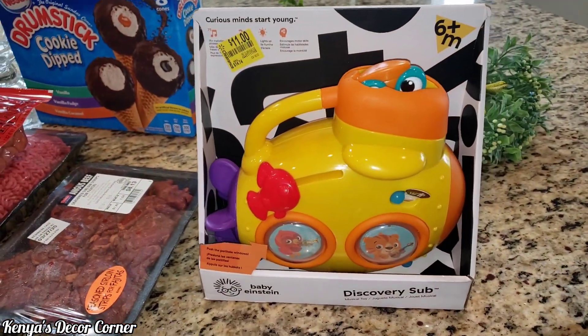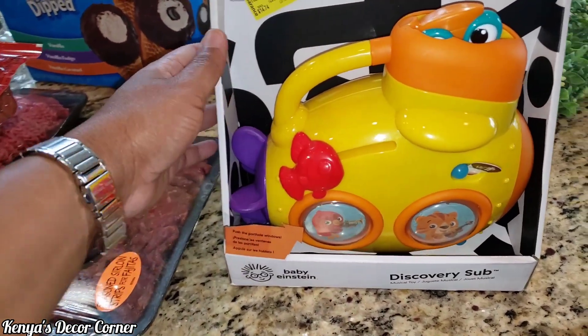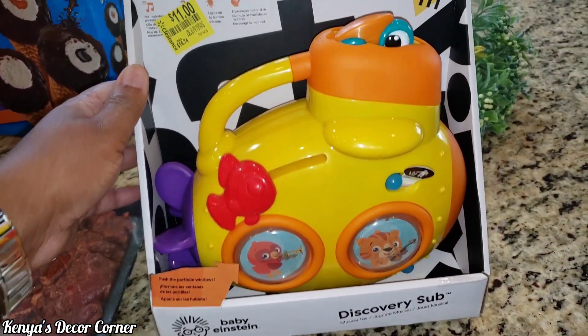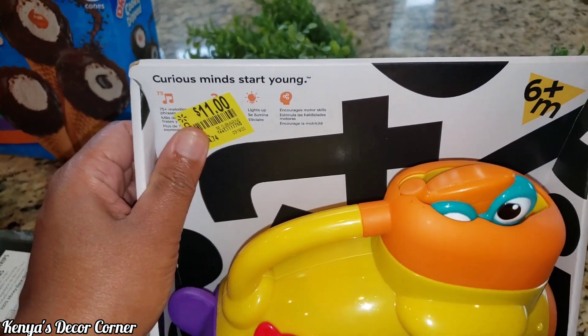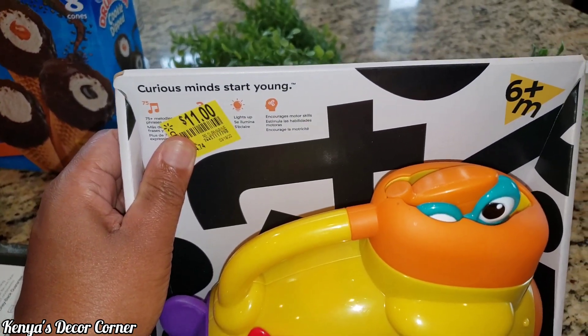We did get this little toy for my grandbaby, just something fun for him. So we got that. It was on clearance — it said $11, but when we rang it up it was $9, so that was even better.